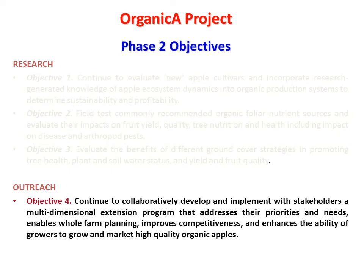As I mentioned in the beginning of this presentation, we have both research and outreach objectives. So far, this presentation has been focused on the research aspects of the project, but I just wanted to mention again that we do have a very important outreach component of the project.